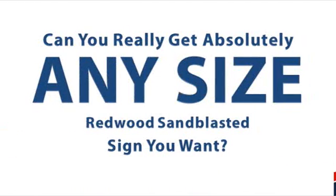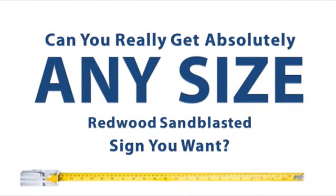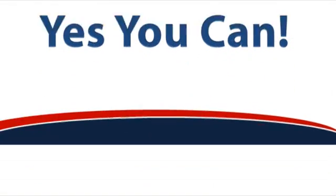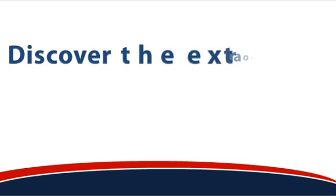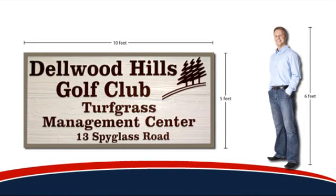Can you really get absolutely any size redwood sandblasted sign you want? Well, as a matter of fact, yes you can. In this short presentation you'll discover the extraordinary range of sizes that we have readily available for you in redwood. We can produce redwood signs as big as this five foot by ten foot sign for clients who need sandblasted signs this large.